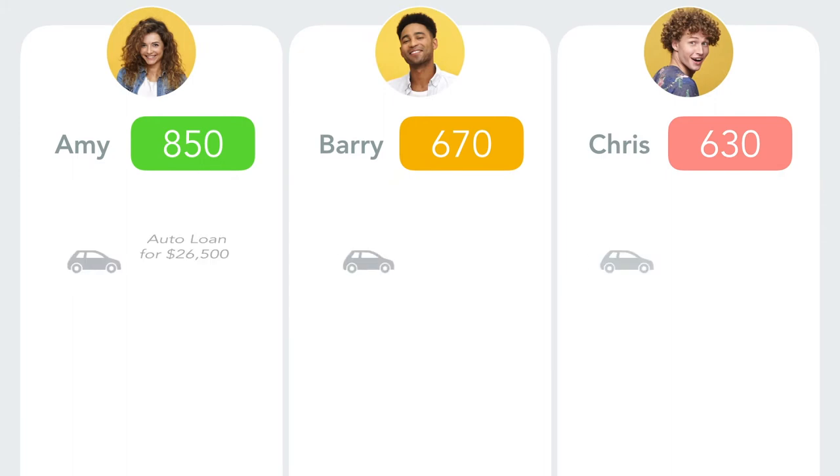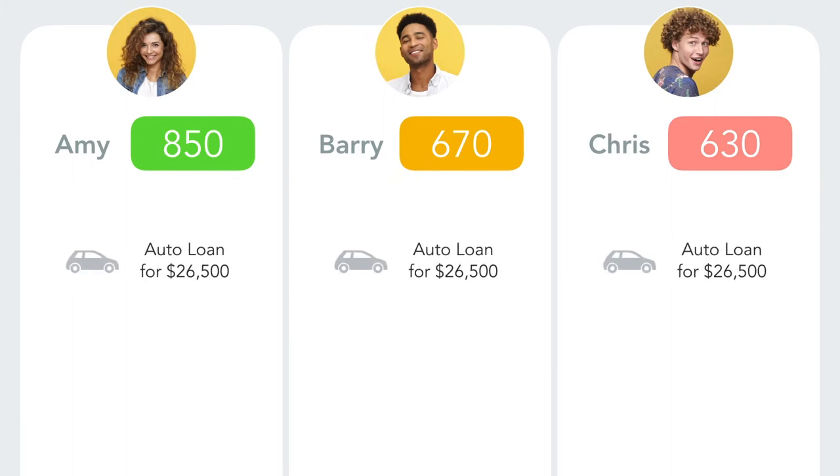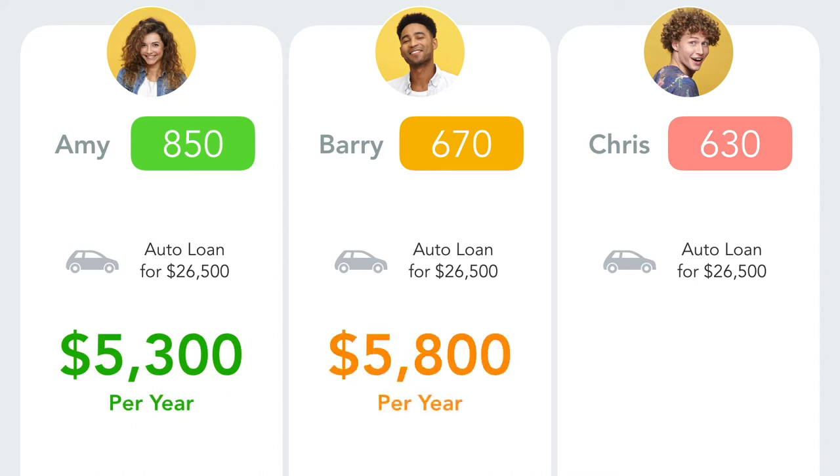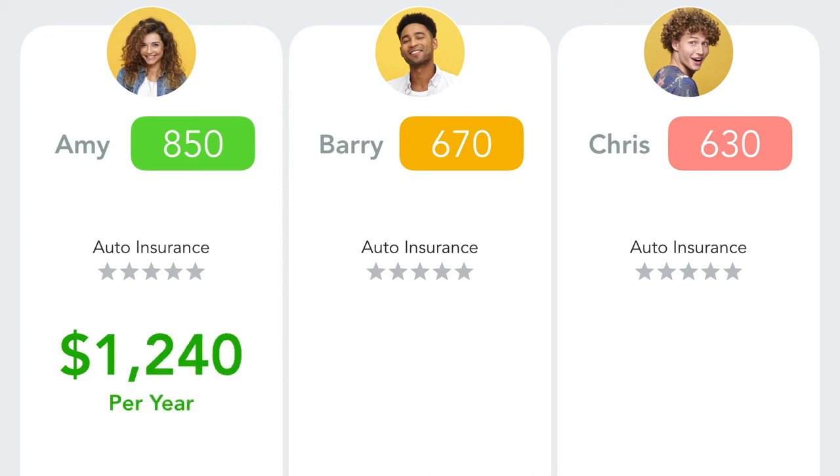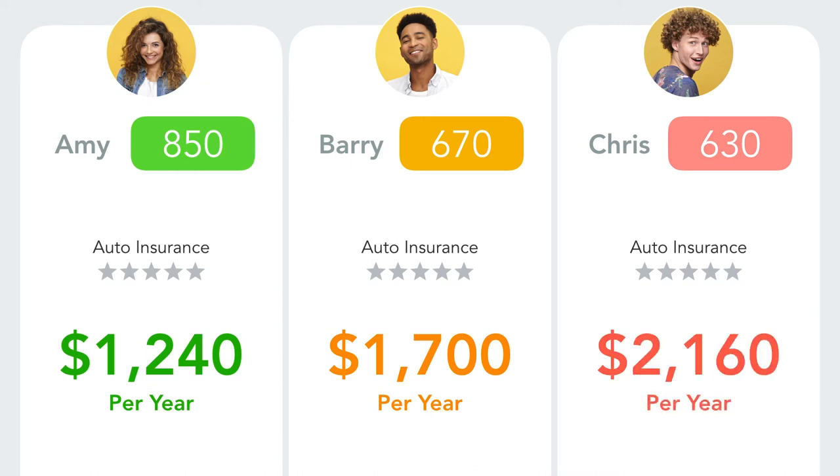Let's say that each financed the same car for $26,500. Amy pays $5,300 for her car, Barry pays $5,800, and Chris has to pay $6,300 a year to drive around. Each of them have the same driving record. Amy gets her insurance for $1,240 a year, Barry pays $1,700 a year, and Chris has to pay $2,160.